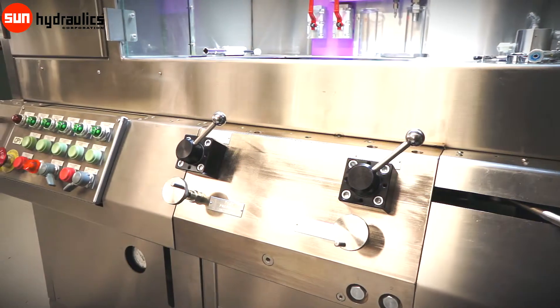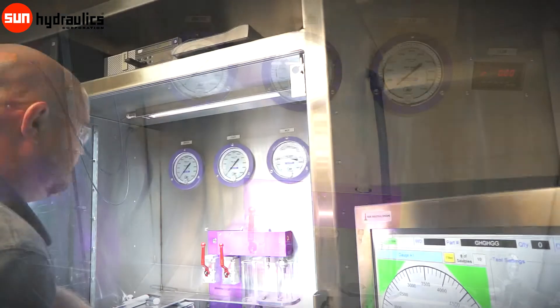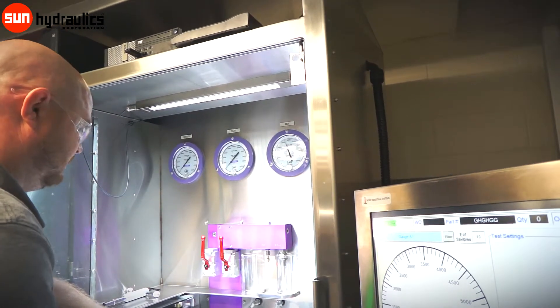Each cartridge is fully tested for proper function in SkyDrawl 500B4 prior to shipment to ensure high delivered quality.